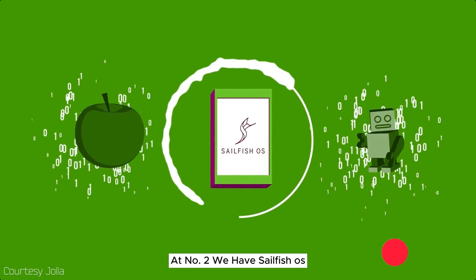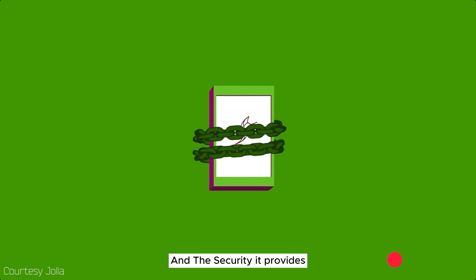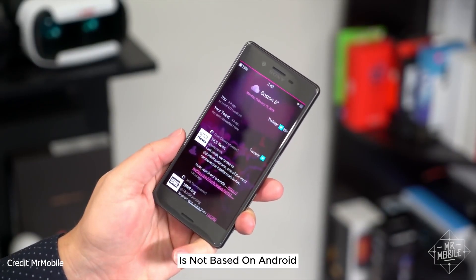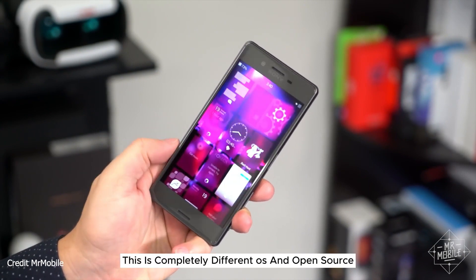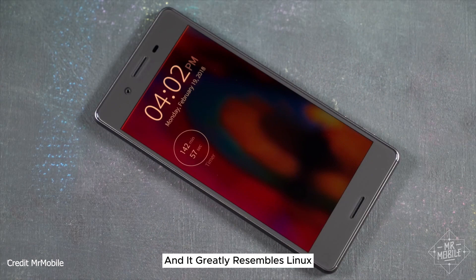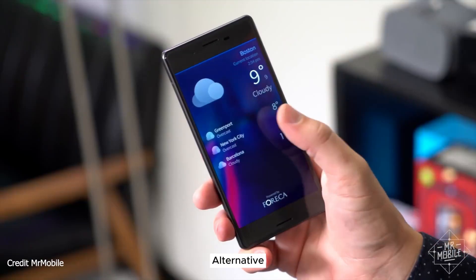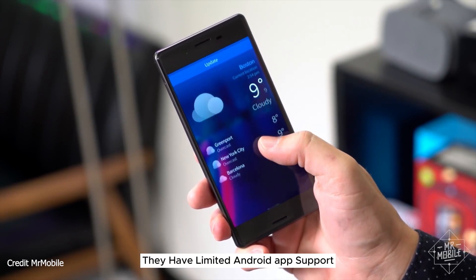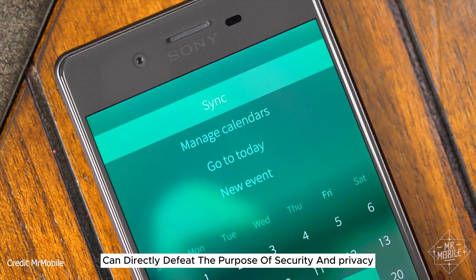At number 2 we have Sailfish OS, which is known for its privacy and security. What's unique about this OS is that it's not based on Android — it's a completely different, open-source OS that greatly resembles Linux. Sailfish OS is a highly independent and adaptable alternative, but because they want to reach a wider audience, they have added limited Android app support, which actually defeats their purpose of security and privacy.